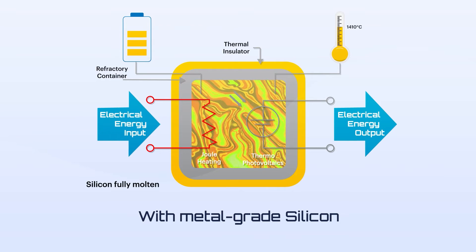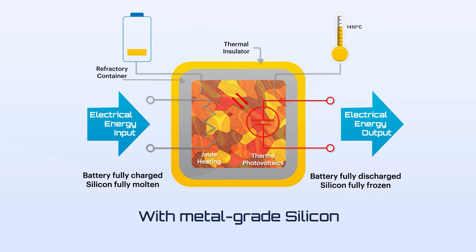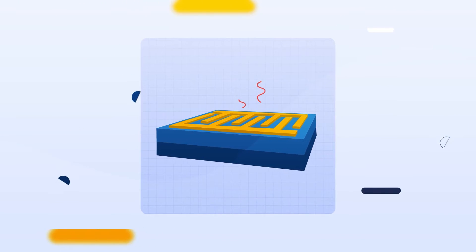When the silicon is fully molten, the battery is fully charged. We then use thermophotovoltaic, or TPV cells, to discharge the battery, freeze the silicon, and recover the stored electricity. TPV cells are engineered to optimally harvest the radiant energy of an infrared source instead of the sun.